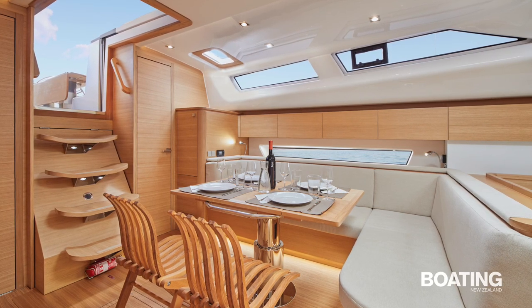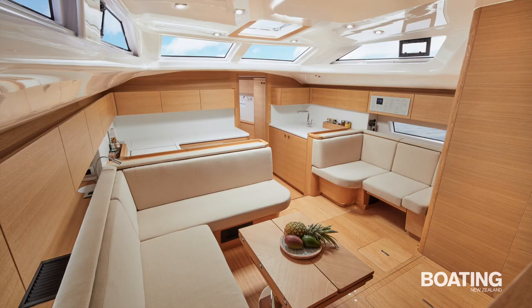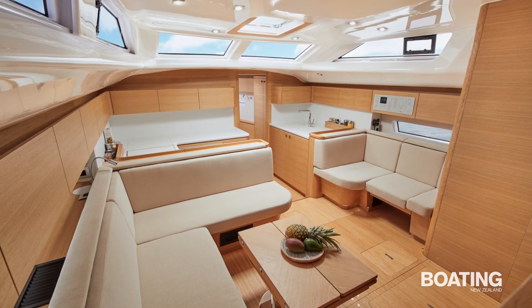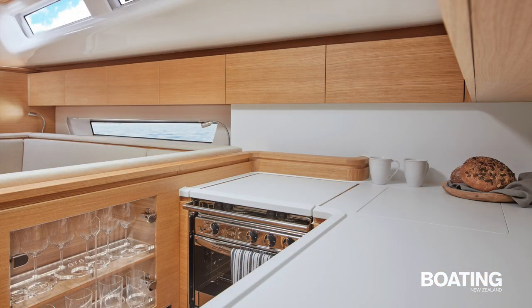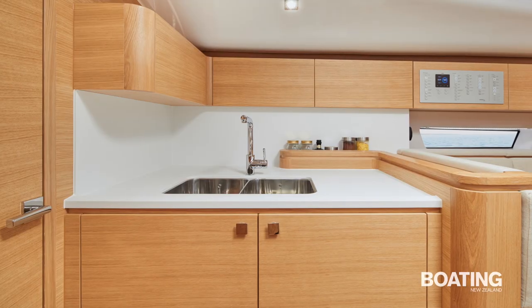Down below, the yacht has an inverted layout, with the saloon at the bottom of the stairs and the galley forward, ranging across both sides of the boat. On the port side is the three-burner gas hob and oven, underbench fridge and freezer, and the sink and more storage is to starboard.